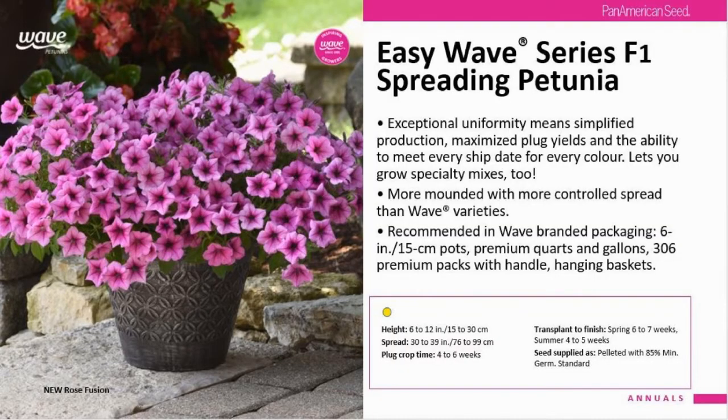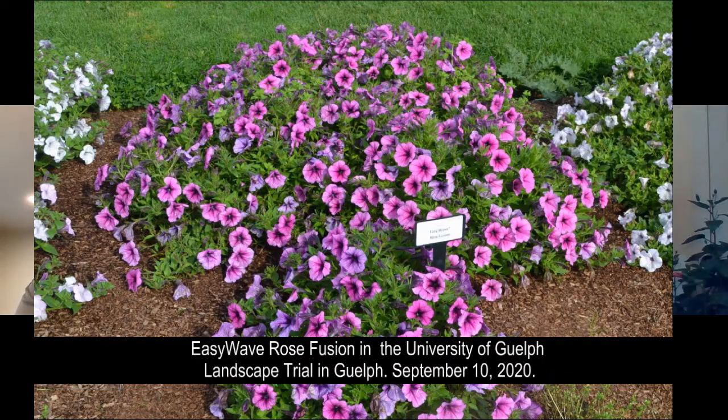The next introduction is Easy Wave Rose Fusion. The Easy Wave is a very versatile series — growers can use it in baskets, it works well in mixed patio containers, and you also get that spreading habit right in the garden. What I found with Rose Fusion even in my own garden this year was large blooms, a perfect habit, nicely mounded shape, and exceptional performance all the way through. I'm really excited to see this new wave color added to the series.